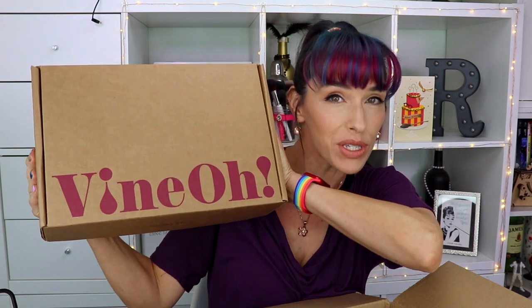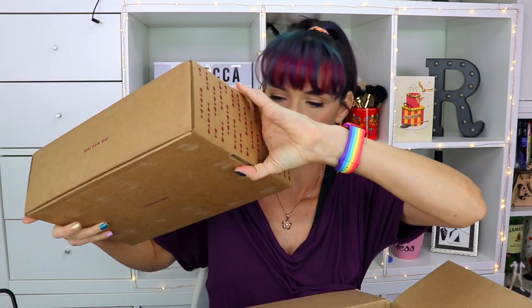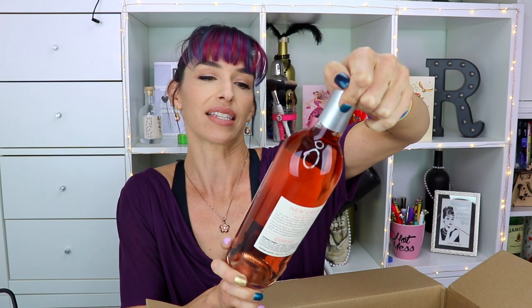Hi guys, I'm Rebecca and these are my reviews. I have my Vino - I'm guessing this is the summer box, it's already summertime. Vino is a wine subscription box that also comes with a bunch of pampering goodies. Each month you get two bottles of wine. When you sign up you can get two reds, two whites, a red and a white, or sweet wines. I have a Tines California Merlot and a New Crush rosé. I'm very excited about these wines.